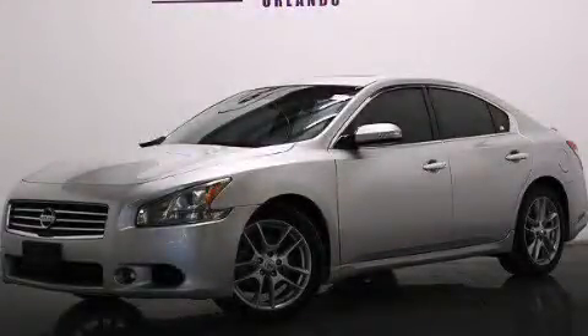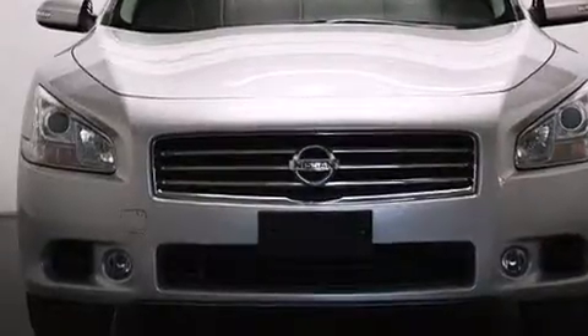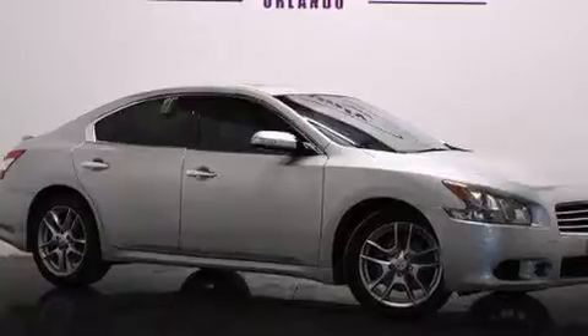This is a 2011 Nissan Maxima. It has a 3.5-liter, six-cylinder engine and automatic transmission. Plus, having just come off lease, this vehicle is in like-new condition.